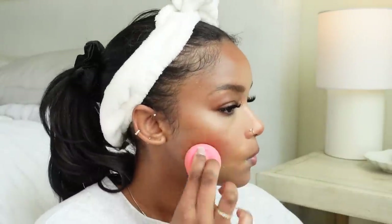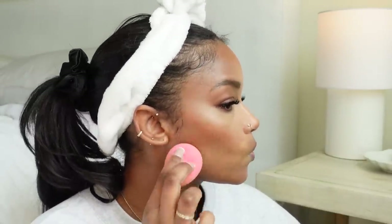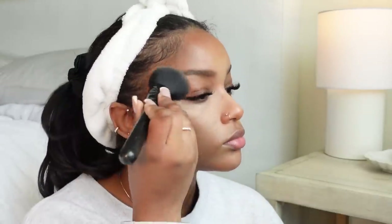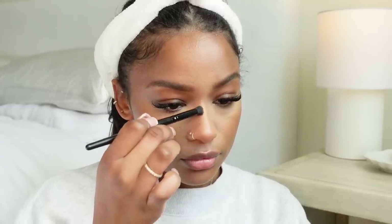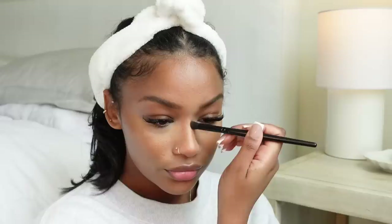It didn't even crease after I applied it, though I set it anyway because that's my usual routine. Honestly it didn't even need to be set, especially if you don't use too much product — 10 out of 10, I loved it. Everything will be linked in the description below if you want to check out the concealer or any other product.